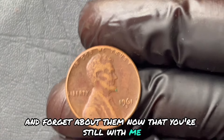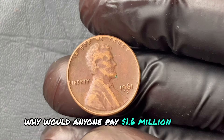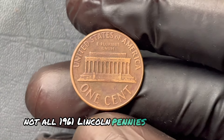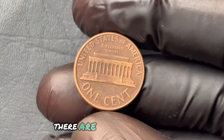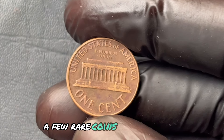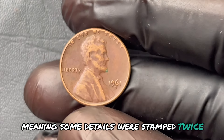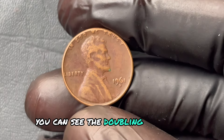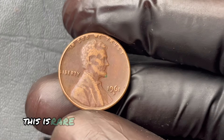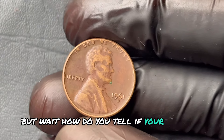Now let's get into the nitty-gritty. Why would anyone pay $1.6 million for a penny? Not all 1961 Lincoln pennies are created equal. There are specific varieties and errors that make certain ones stand out. A few rare coins from this year have what's known as a double die error, meaning some details were stamped twice. You can see the doubling effect on Lincoln's portrait or on the text if you're looking closely. This is rare, and coin collectors go wild for it.